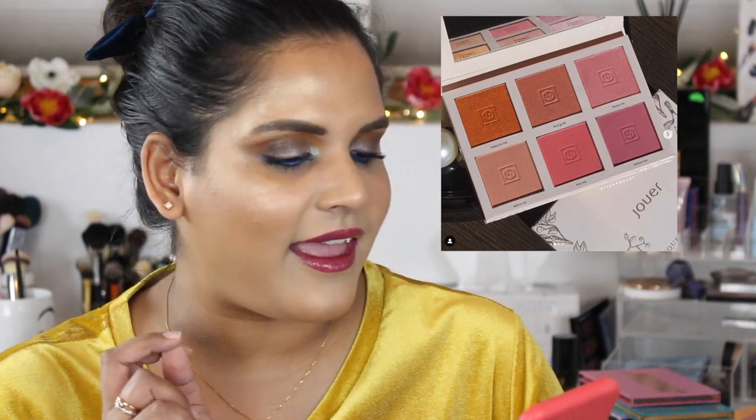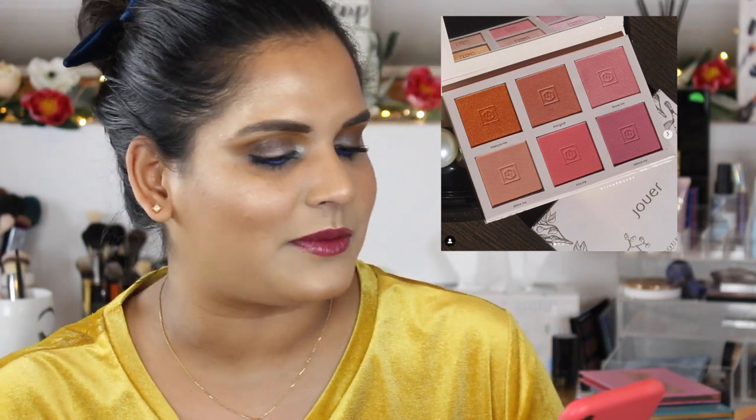I was really confused about this one because I saw a lot of people getting excited about it — the Jouer blush palette. I do love that orange shade, it looks gorgeous, but I heard that four of the six shades are already in their two-pan blush bouquets. That feels kind of silly — if you already own one or two of those, why would you buy the same shades again? I feel like they should have done all new shades. Plus I'm on a blush no-buy, so I'm passing.